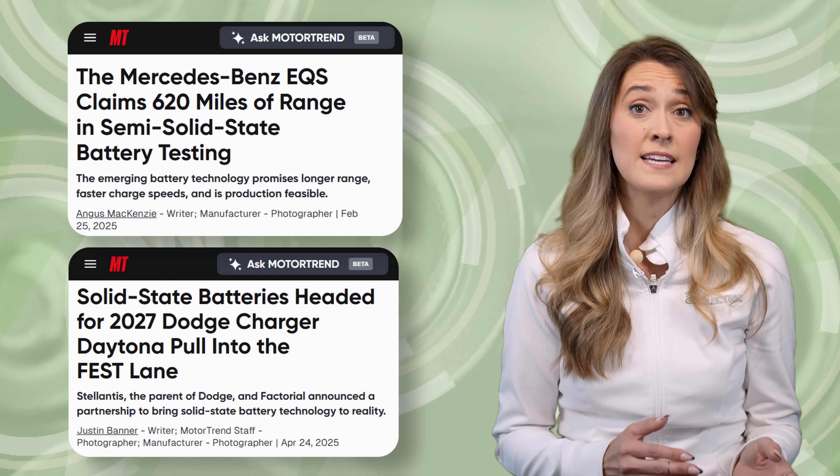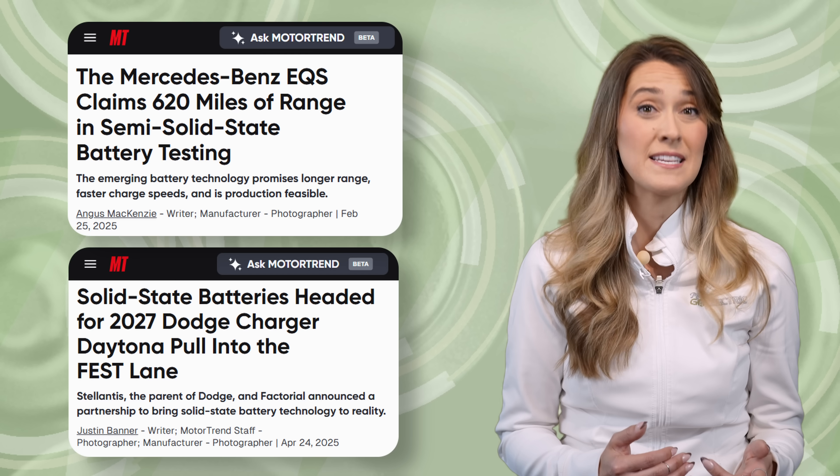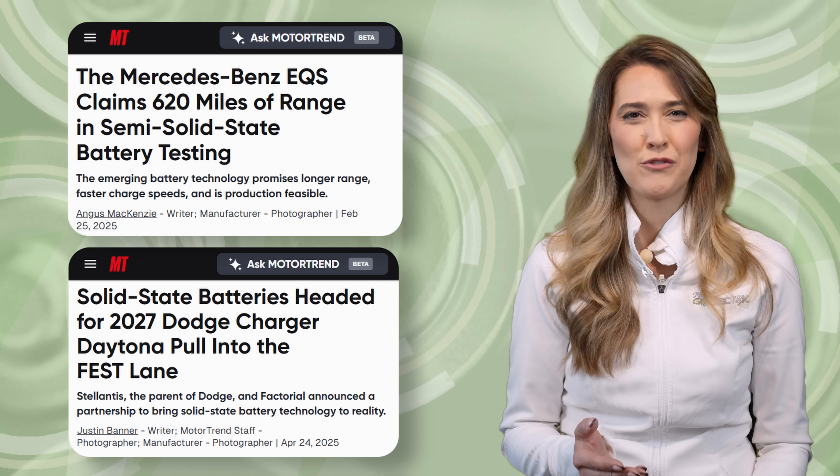Solid-state batteries promise higher energy density for longer driving range, faster charging times, and improved safety due to their non-flammable solid electrolytes. Research has shown they can offer a longer lifespan and better performance in extreme temperatures, but they can also present challenges including high production costs, complex manufacturing processes, and more. Addressing these concerns is key to reaching full-scale production. We've previously reported that Mercedes and Stellantis have begun real-world testing of Factorial's semi-solid-state batteries, but this BMW i7 testing is our first official confirmation of fully solid-state automotive battery packs operating in the wild. Could BMW be the first to market with a true solid-state battery pack?